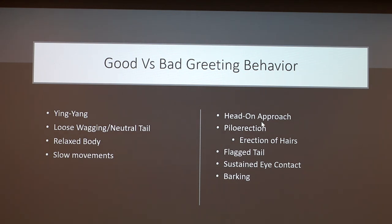Bad greeting behaviors include a head-on approach — dogs coming face-to-face with each other. Piloerection, which is the erection of hair, generally occurs at the base of the tail or the shoulder base — in some dogs, like Kyra, you can get that whole raised stripe standing straight up. Also watch for a flagged tail, sustained eye contact, and excessive barking.